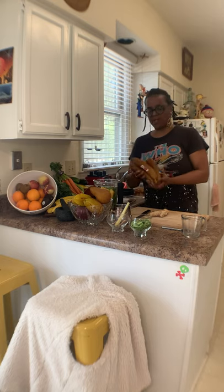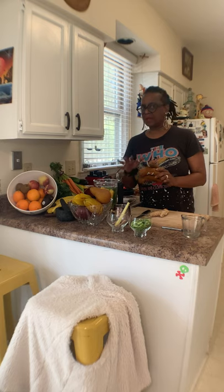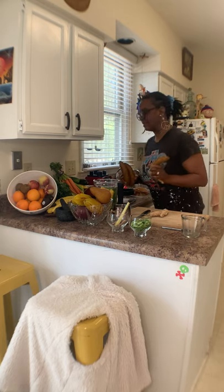When your bananas get pretty much ripe and you know you're not going to eat them, don't throw them away — put them in your freezer. Then when it's time to make your juice, take one out and stick it in the microwave for about 30 seconds.